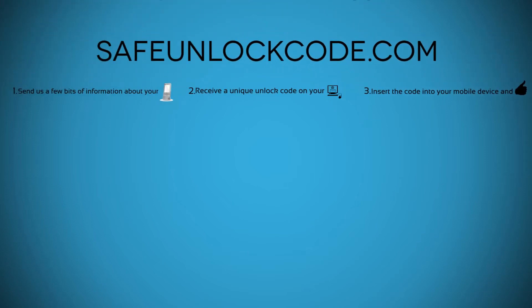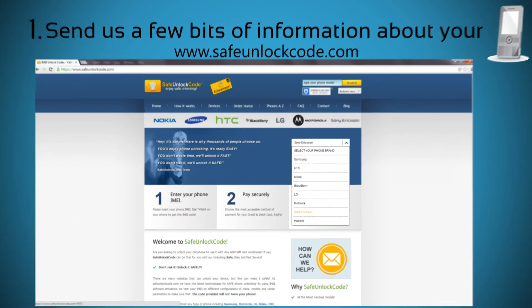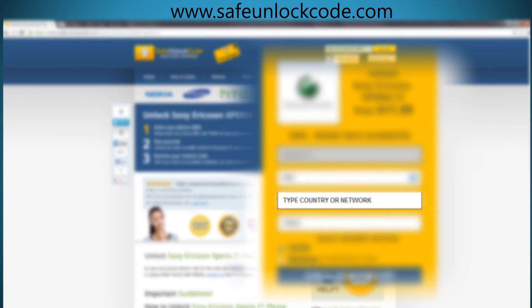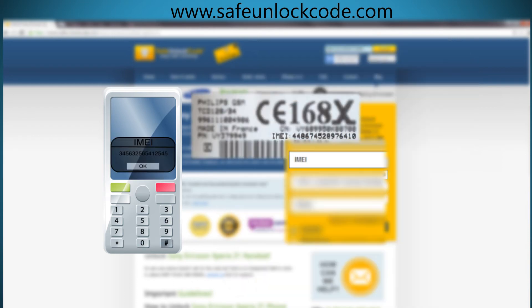So here is how to unlock your phone by following these three easy steps. Step 1. Go to www.safeunlockcode.com. Choose your phone manufacturer and then type in your phone model and press the unlock now button. You will be redirected to the unlock page for your device. Here you have to select the original country and network of your device. Next, you have to insert the IMEI number of your phone. You can get your phone's IMEI number by dialing *#06# or by checking the sticker underneath the battery.